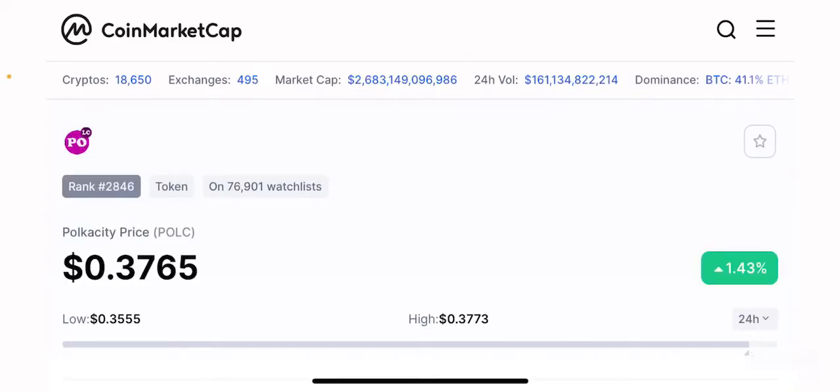Hello guys, welcome back to the Brutal Investor channel. I hope you guys are having a fantastic day today. In this episode, we are going to talk about another project that in my opinion has a really strong future in the long term, and this project is called Polkacity or the POLC token.